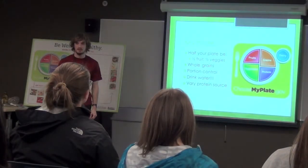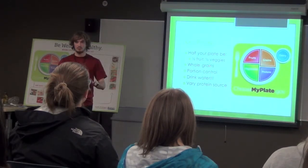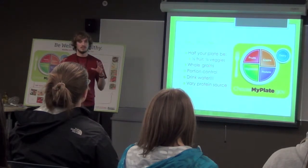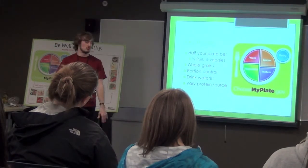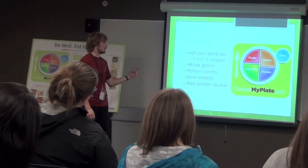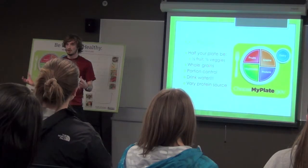MyPlate took the place of the Food Pyramid a few years ago. The idea was that the Food Pyramid didn't really show a good balance of what your meal should look like — it just gave a bunch of information that people didn't really understand, with stuff in different portions. It didn't do the job right. So MyPlate.gov created this and shows you a plate and what it should look like.